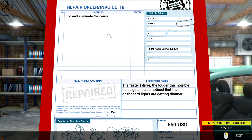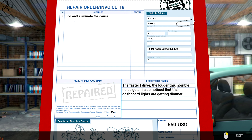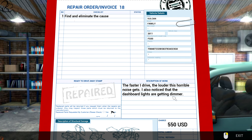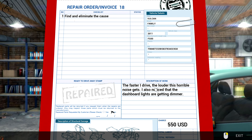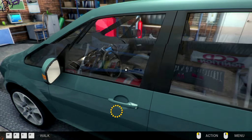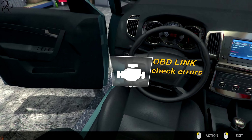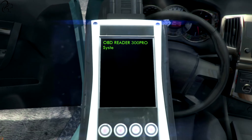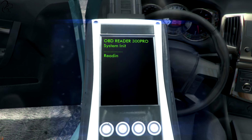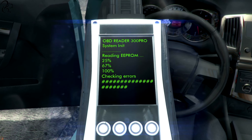Order number 18. Find it and eliminate the cause. $500, not bad. The faster I drive, the louder this horrible noise gets. But I also noticed that the dashboard lights are getting dimmer. Clearly that's going to be electrical, or the dashboard control. Either way, I think I'm going to begin with an OBD link, which should check the electronics.